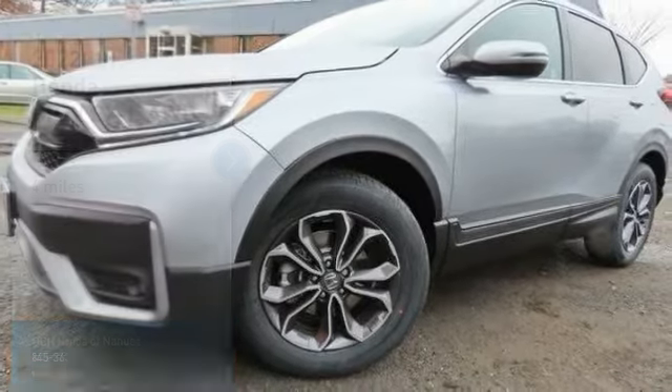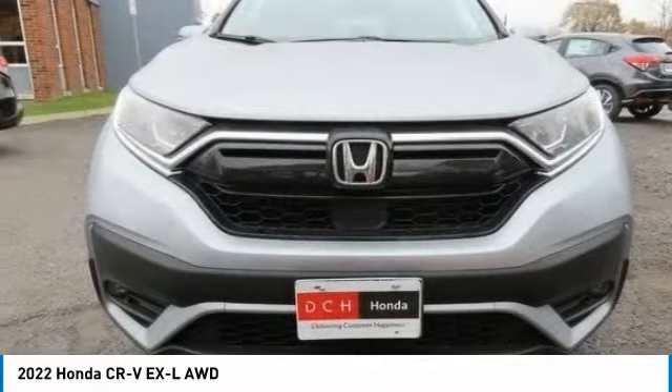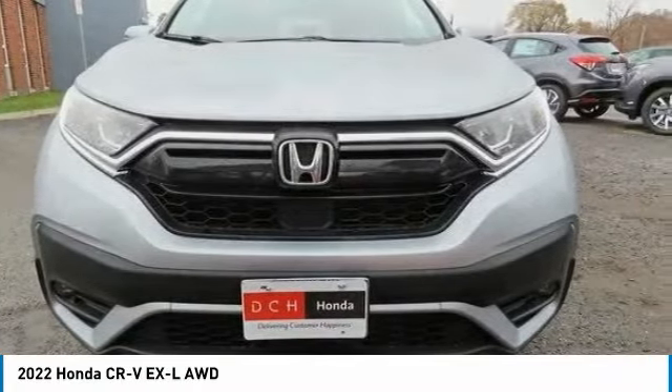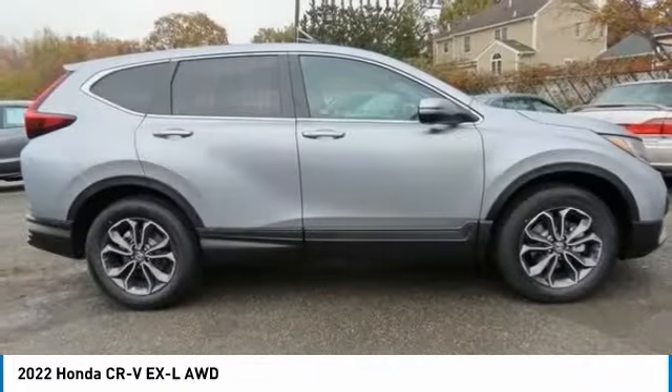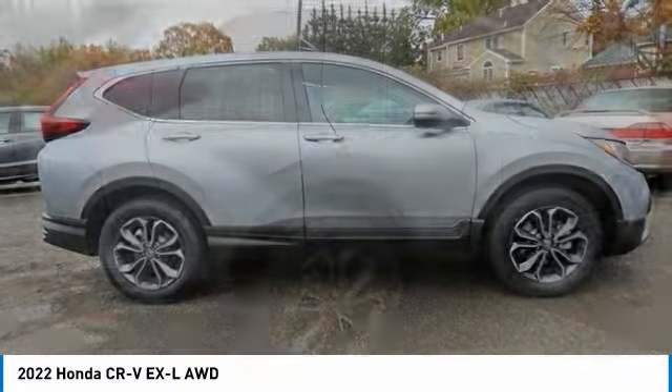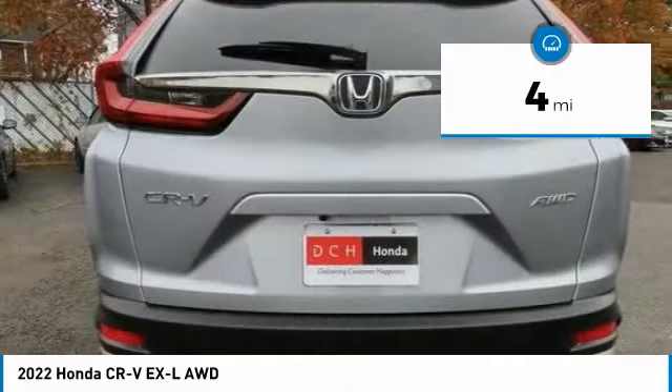Check out the 2022 Honda CR-V — a top recommended vehicle because of its car-like driving manners, good value, cool technology, and comfy interior. This vehicle has less than 100 miles.